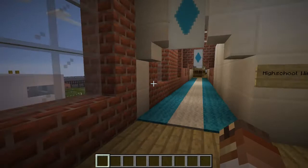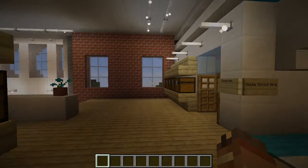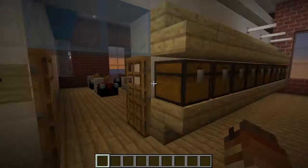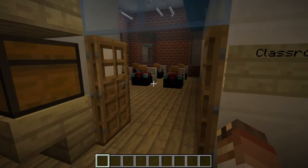Last but not least, we'll go to the high school wing before we head outside. In the high school wing, you'll notice there are a lot of lockers — just to give students a space to store their belongings, since in high school, students tend to not stay in one single classroom for the entire day.